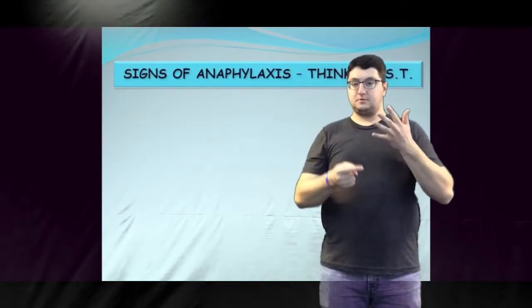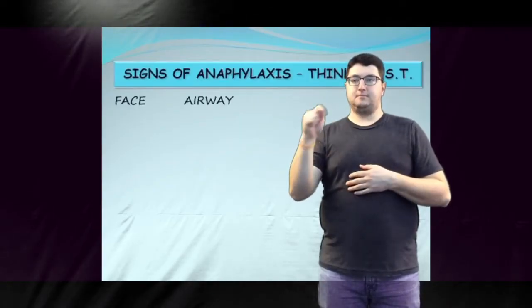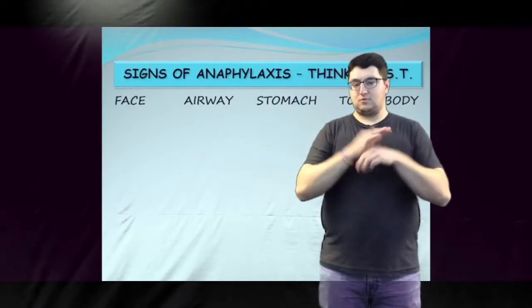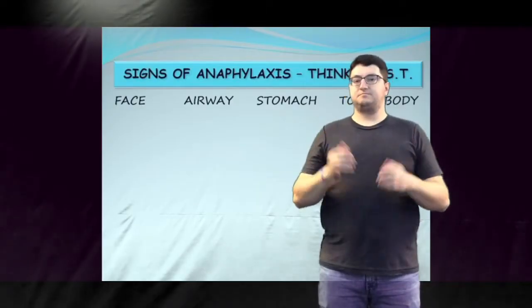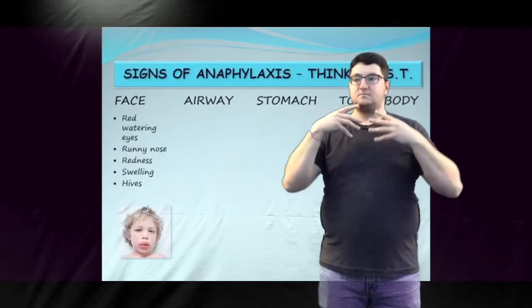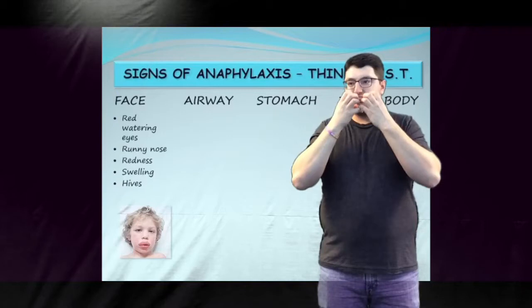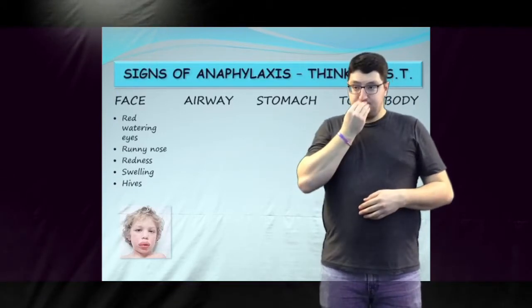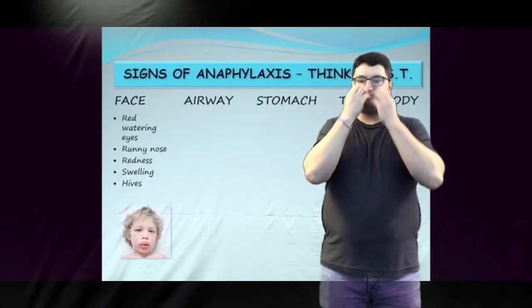When remembering the signs of anaphylaxis, think FAST: Face, Airway, Stomach, Total body. Watch for signs that occur suddenly or are obvious changes in appearance or behavior. Signs that may be seen in the face include red watering eyes, runny nose, redness or swelling of face, lips, and tongue, and hives with itchiness. If a person has eaten a food that contains the allergen, hives often appear around the mouth.